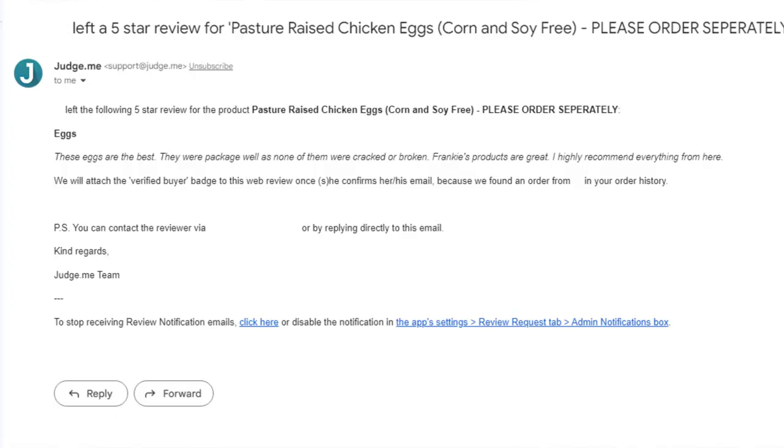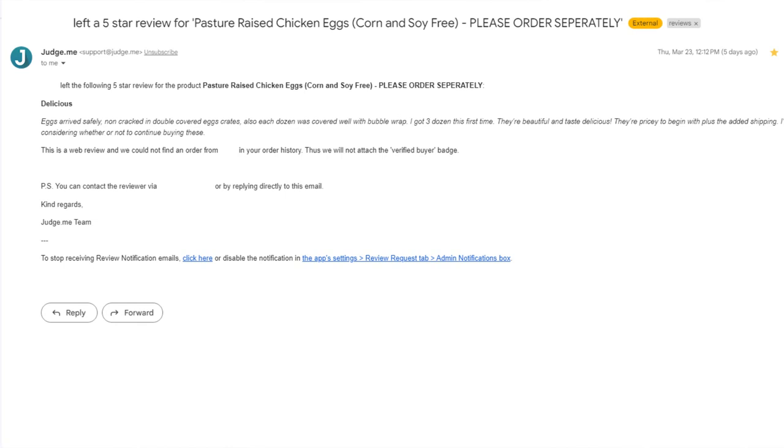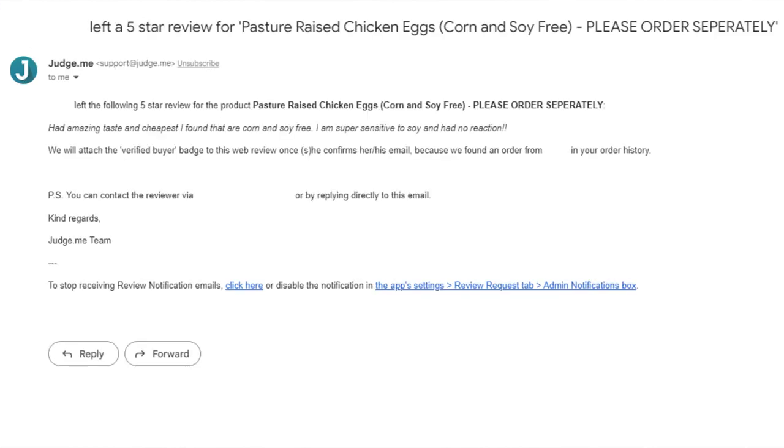Then we have some reviews for the eggs. 'These eggs are the best. They were packaged well — none of them were cracked or broken. Frankie's products are great, I highly recommend everything from here.' Another review: 'Delicious. Eggs arrived safely, non-cracked, in double-covered egg crates, with each dozen covered well with bubble wrap. I got three dozen this first time — they're beautiful and taste delicious. Amazing taste and the cheapest I found that are corn and soy free. I am super sensitive to soy and had no reaction.'